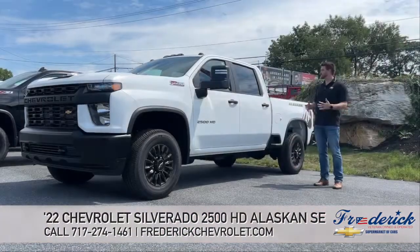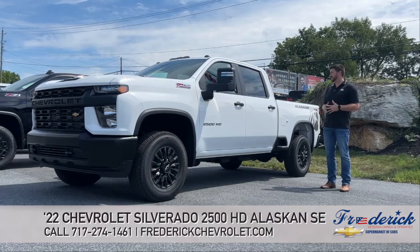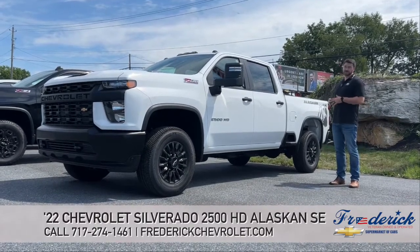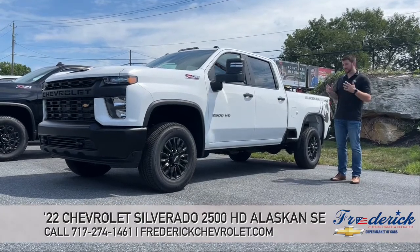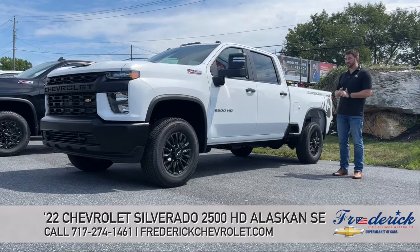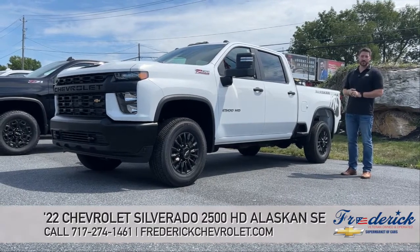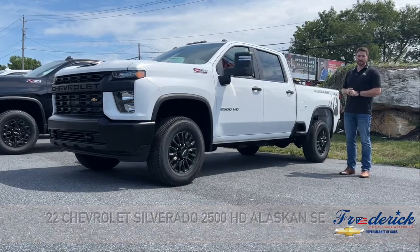Once again, this is the 2022 Silverado 2500 crew cab work truck with the Alaskan package. It does have the 6.6-liter turbo diesel with the Allison transmission. I do the orders here, so I know this is a very unique truck — there are constraints out there and it is hard to get. With that being said, this truck is $64,700, and that is the sticker. We do not mark up anything here at Frederick Chevrolet. We want to take care of our customers — and that's the bottom line.